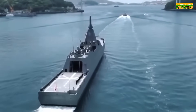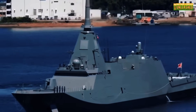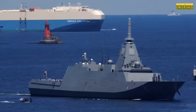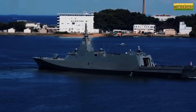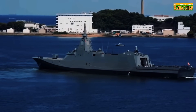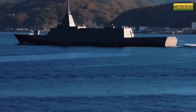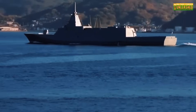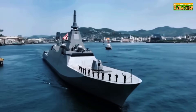Mogami is sleek and smart, but it's not perfect. Reduced crew means fewer hands in emergencies. 16 VLS cells are solid, but not spectacular compared to larger frigates or destroyers. It's overbuilt for peacetime navies but underutilized in combat readiness. Plus, this tech-heavy ship comes with a hefty price tag — procurement delays, cost overruns, and the complexity of modular parts maintenance make it a logistical headache. Not exactly a cheap thrill.